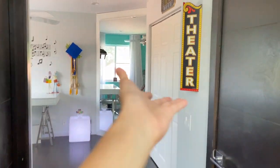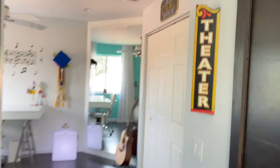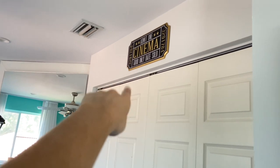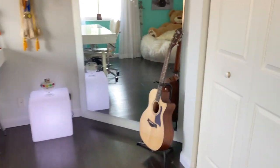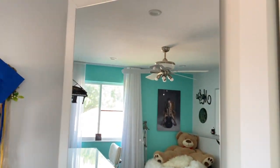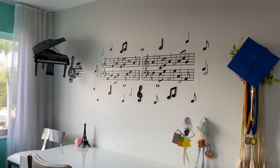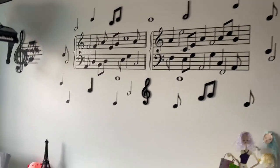So this is the first thing you see when you enter my room. I have this little theater thing there, but I don't love theater — I love movies way more. I still put it there though. That is my Taylor 314 CE guitar. That's my mirror, and I'm class of 2020! That is music stuff on my wall. I love music.